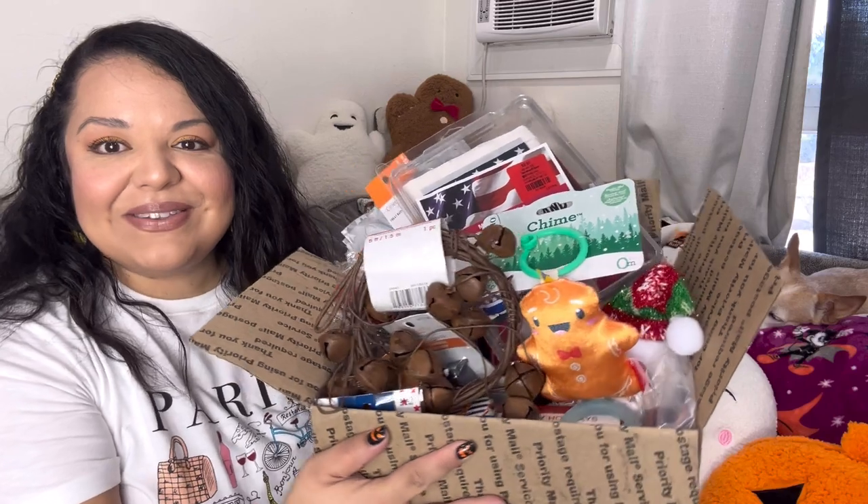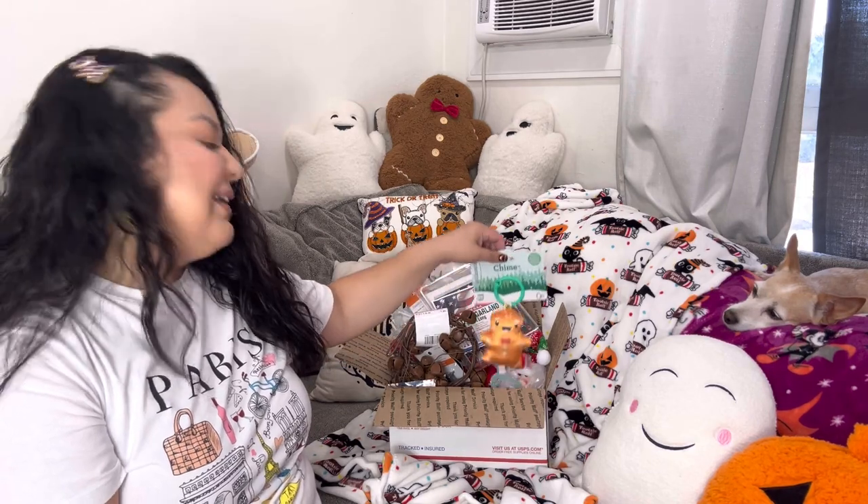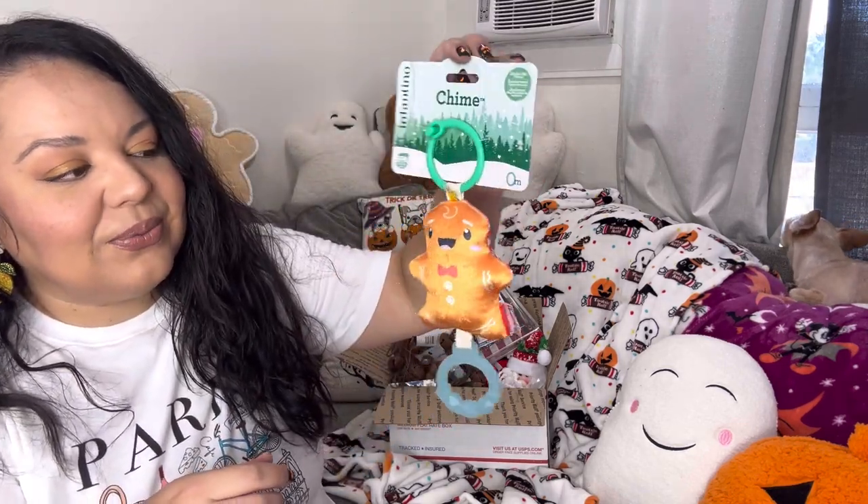If you're new here, I do giveaways every 5,000 subscribers that I reach. Let me show you what goodies are in this fun giveaway box. First item is a gingerbread — of course, all my giveaways always include some type of gingerbread item, I love gingerbread, that's like my favorite thing. I did include this cute little baby toy — it has little bell sounds with it, isn't it adorable? If you have a baby, a niece, or you're going to a baby shower, this is super cute.